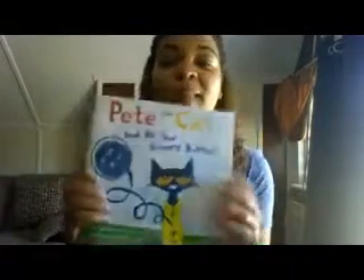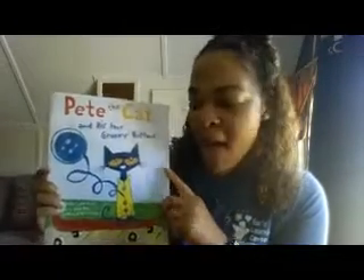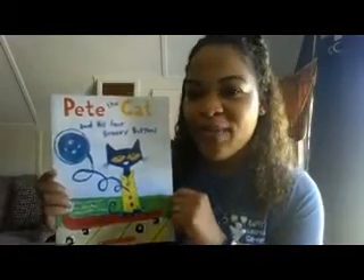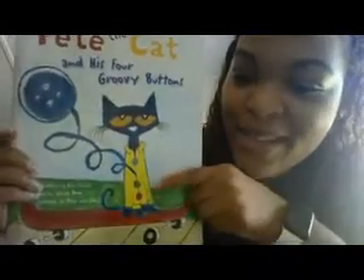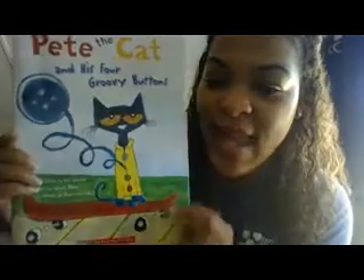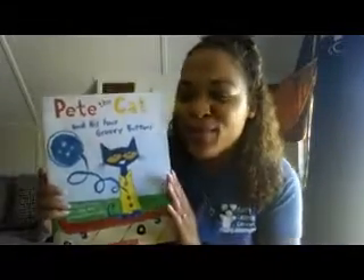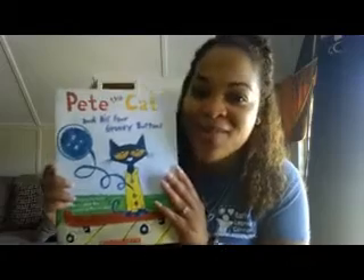Now before we get started with this book, what do you notice about Pete the Cat and his buttons? For instance, what color is Pete the Cat? Yes, Pete the Cat is blue. And what about his buttons? His buttons are red, green, and blue, right? And what about his skateboard? His skateboard is red, right?